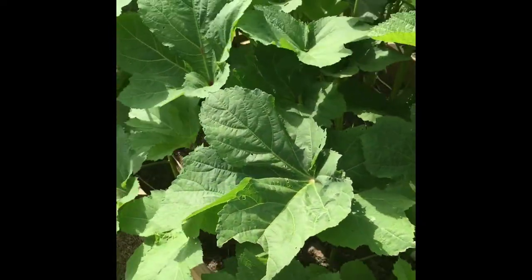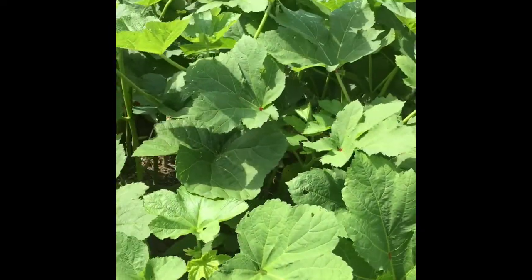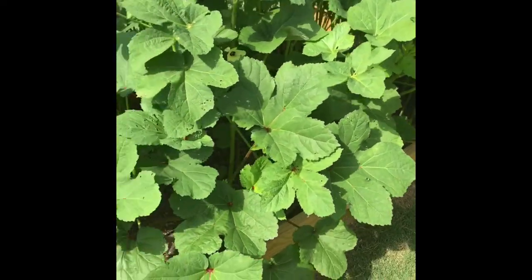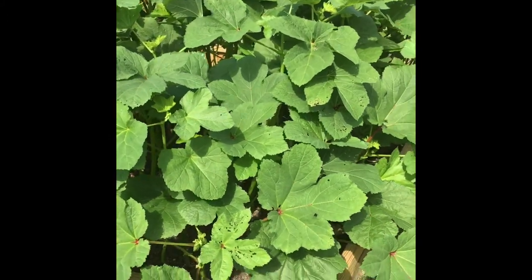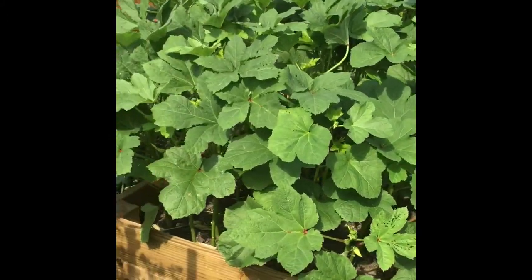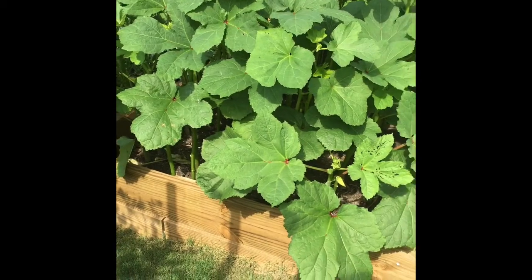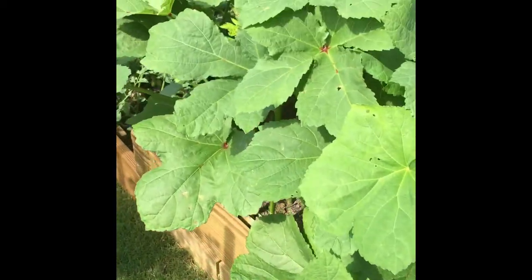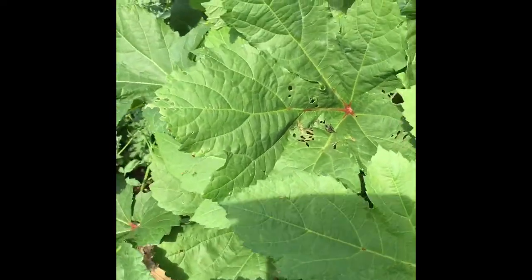The plants are so healthy, strong, and luscious, but I have a struggle with the Japanese beetles that keep eating my okra leaves. Every day I handpick them, but still you can see how the beetles are eating the okra leaves. It's so difficult to manage the Japanese beetles.